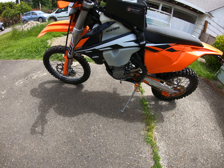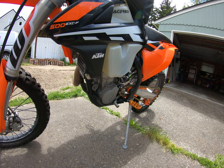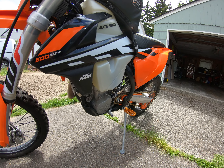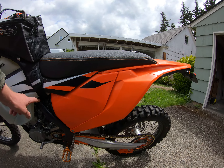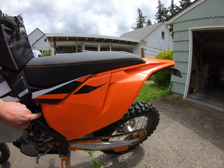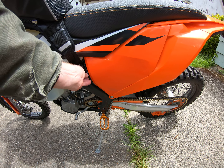There's a skid plate here — I don't think it's stock actually, I think that's aftermarket too. It's a nice plastic one, easy to take on and off. And I got a little deal here for the battery tender so I can charge it up easily.